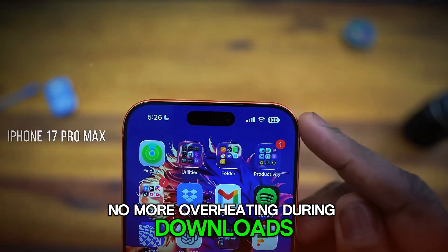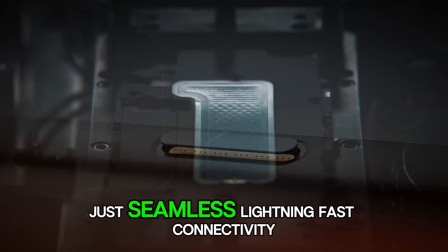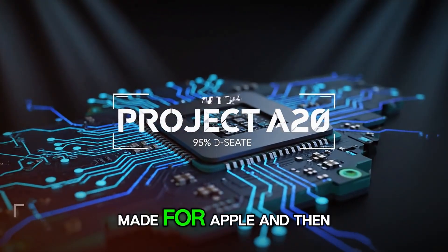No more overheating during downloads. No more dropped signals in crowded areas. Just seamless, lightning-fast connectivity — made in-house, made for Apple.